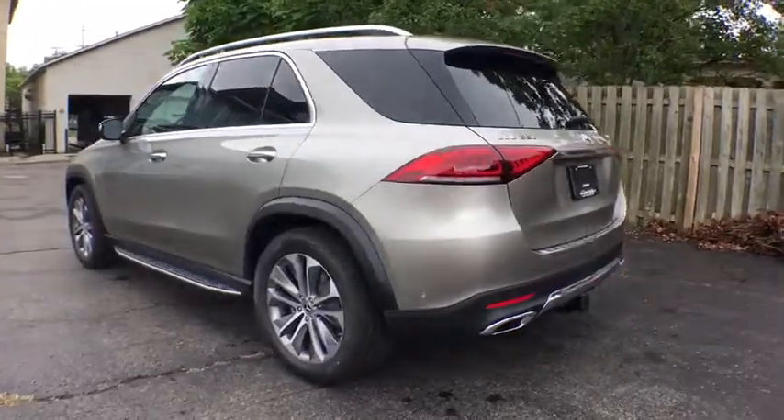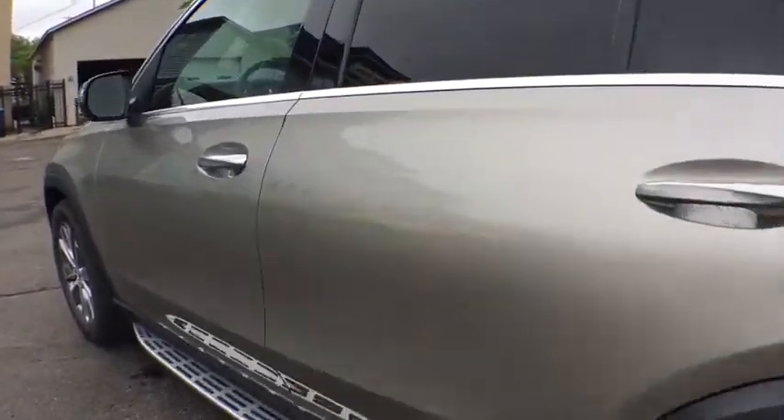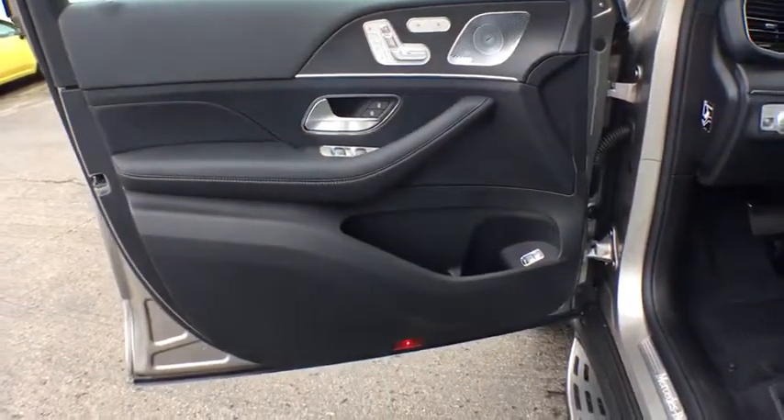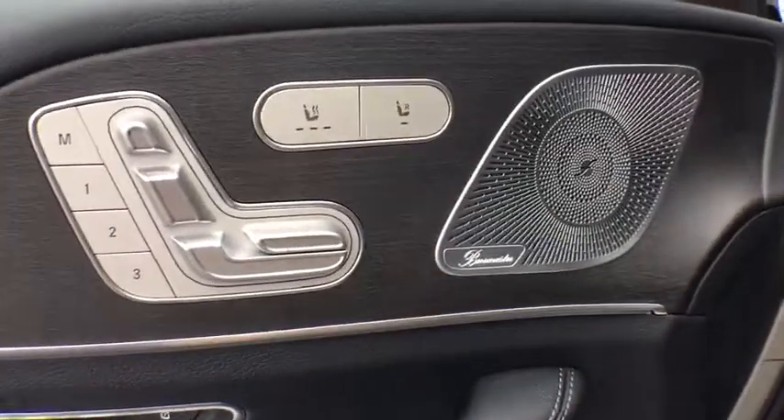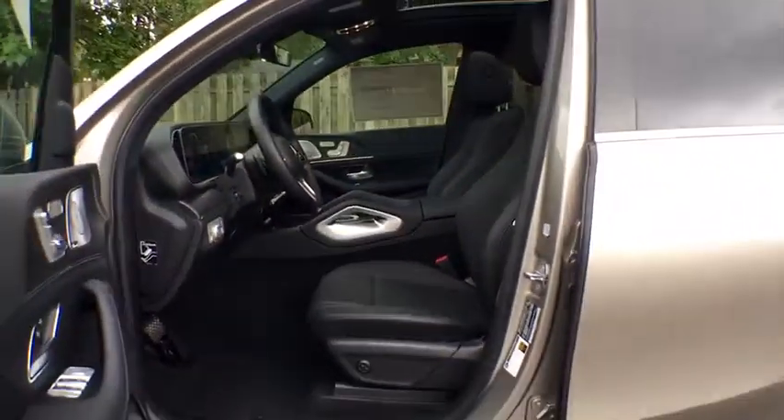Here are some of this vehicle's great options: backup camera, remote engine start, power liftgate, keyless entry, power passenger seat, traction control, navigation system, stability control, steering wheel audio controls, anti-lock braking system.